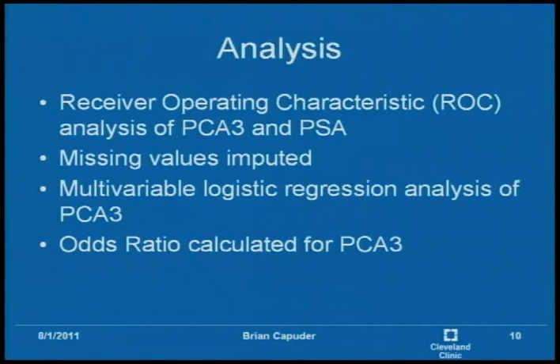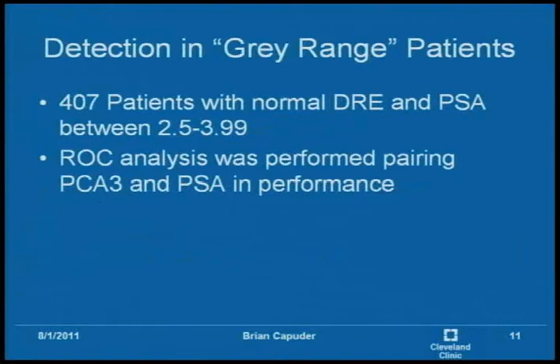We performed a receiver operating characteristic (ROC) analysis of PCA3 and PSA. The ROC curves analyze the specificity and sensitivity of both tests for the given dataset. Missing values were multiply imputed. We also performed multivariable logistic regression analysis of PCA3 to see how highly it corresponded with prostate cancer, as well as calculating an odds ratio for PCA3 factoring in all other variables. Of the 2,800 patients, 407 had a normal DRE and a PSA between 2.5 and 3.99 — the gray area where it's unclear whether a biopsy is warranted — and we analyzed how PCA3 performed versus PSA specifically in this range.